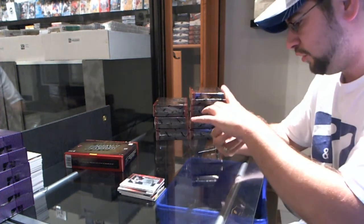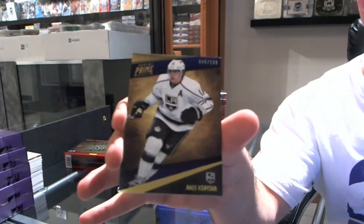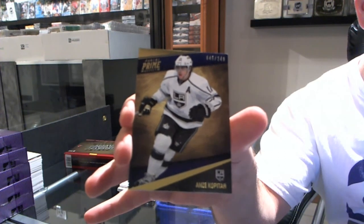And numbered to 249 — Andrzej Kopitar, base card. More coming up after this.